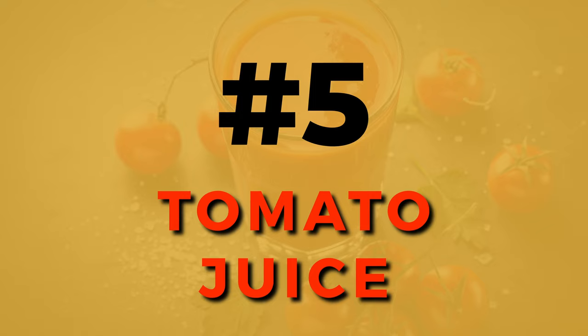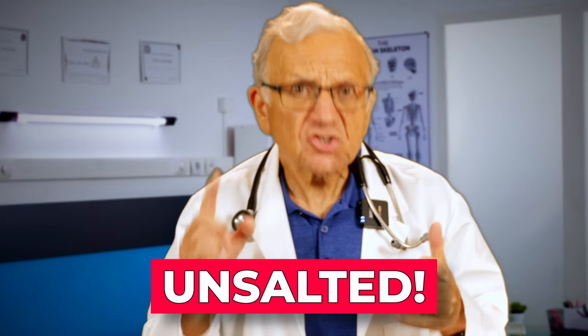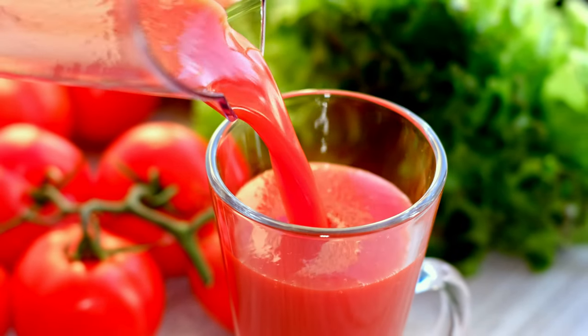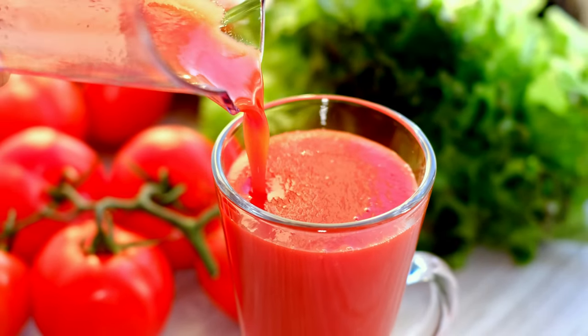Number 5, tomato juice. Tomato juice boasts antioxidants like lycopene, associated with several health benefits. There is evidence that drinking at least one glass of unsalted tomato juice a day improves systolic and diastolic blood pressure, and also lowers LDL cholesterol. However, ensure that you are choosing unsalted options to avoid a counterproductive salt intake. If you want to learn more about salt, check out the video on the top 10 tips to lower salt in your diet — link in the description below.